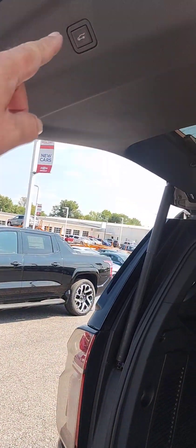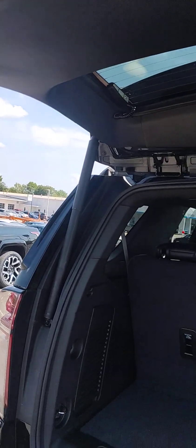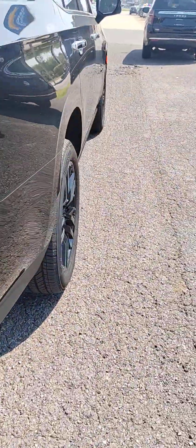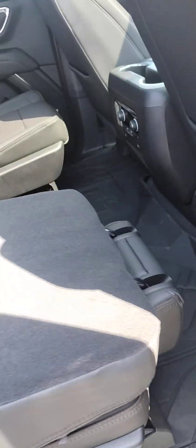The tailgate is height adjustable — in case you have a short garage or are height impaired, you can set it to as high as you want it to rise. You've also got keyless entry, and like I said, you have to put the steps down manually.